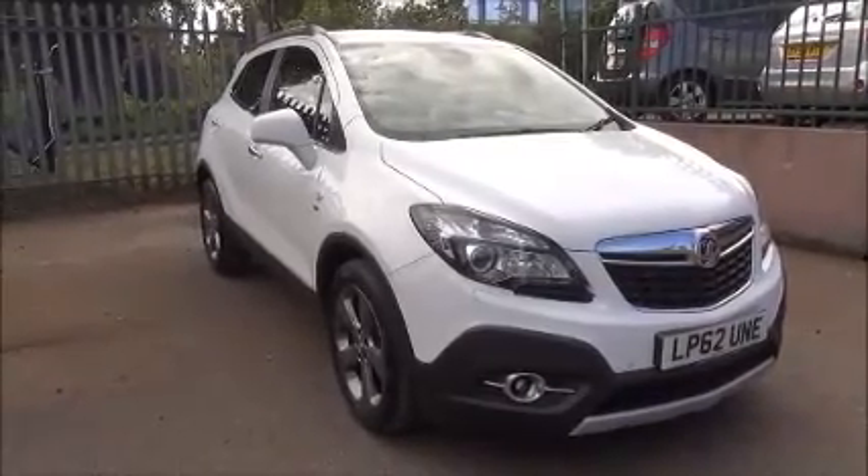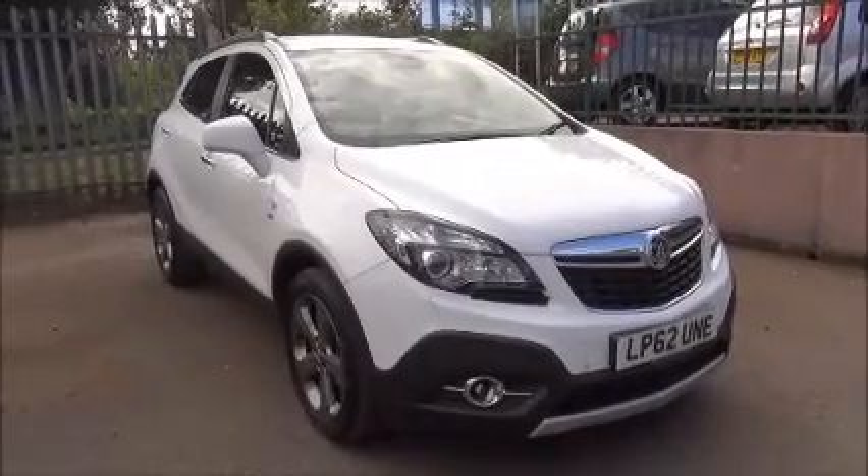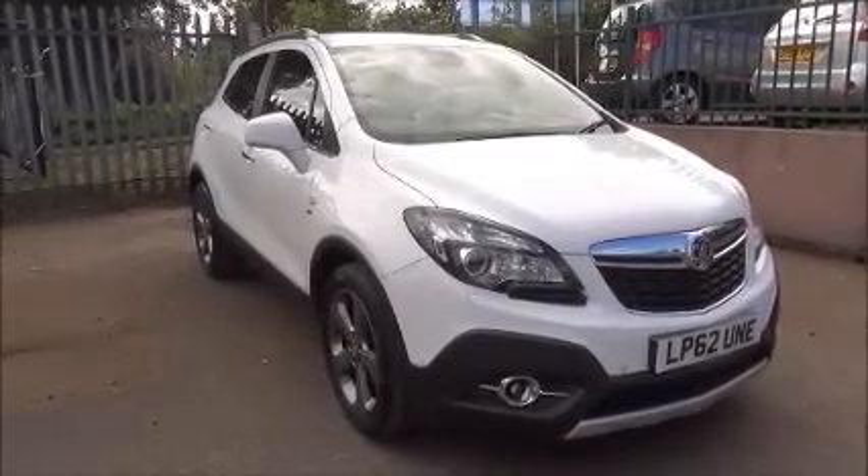You can reserve this vehicle online with a £100 no quibble holding deposit or phone our internet sales team to arrange a convenient viewing time. Thank you for visiting Now Vauxhall.